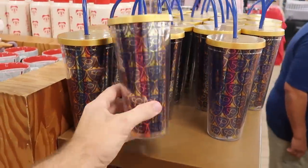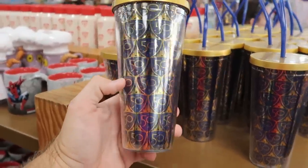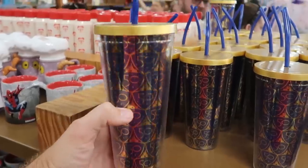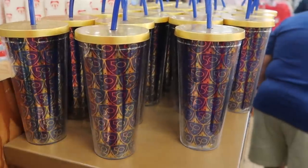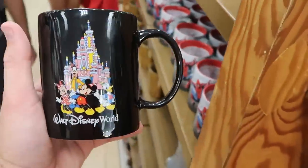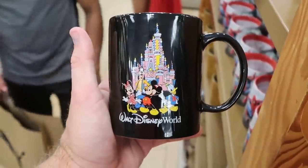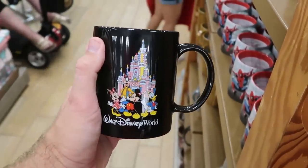Holy moly — we are seriously getting inundated with new 50th stuff. Look at the new cup with a bunch of the 50th logo that comes with a blue straw — $7.99 from $27.99. And this one for the 25th anniversary with Goofy, Donald, Minnie Mouse, and Mickey — $7.99 from $20.